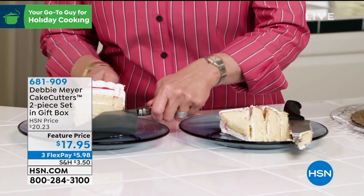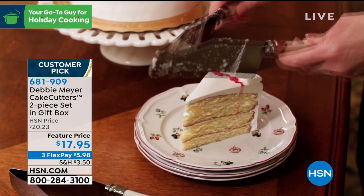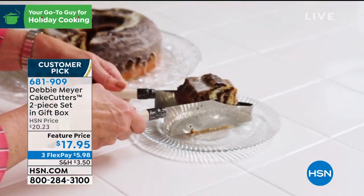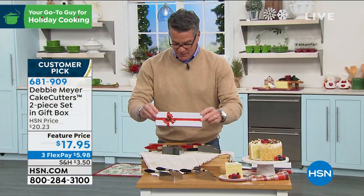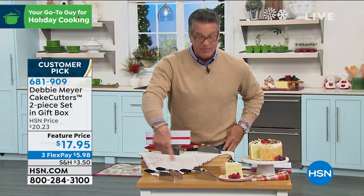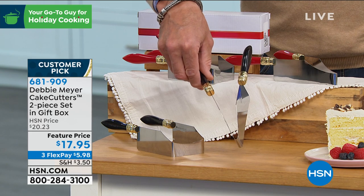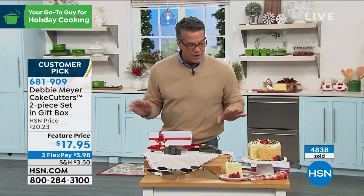She is to the rescue with her cake cutter set of two. You get two separate cake cutters — one is the V-shape, so when you're doing round cakes, you take out the perfect slice every time. The other is for box cakes — a perfect U-shape which takes the perfect slice out every time. Lowest price I've ever seen: $17.95. They come beautifully boxed with a bow. Item number 681909.